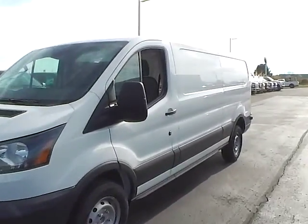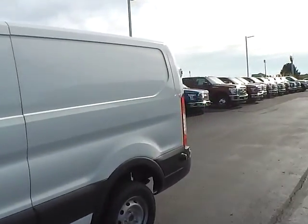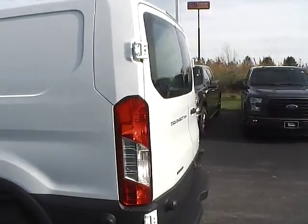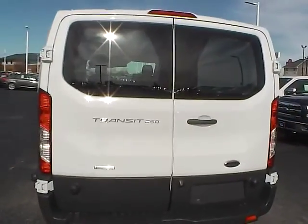Today we've got a 2016 Ford Transit cargo van with an Oxford White exterior and a pewter interior. It features a 3.5 liter 6 cylinder EcoBoost engine with an automatic transmission.